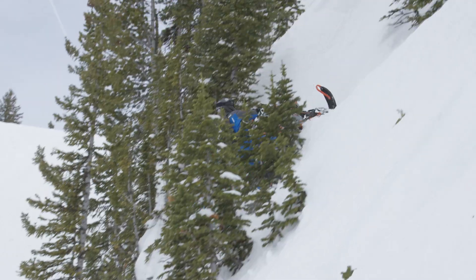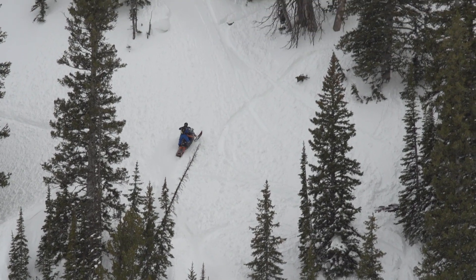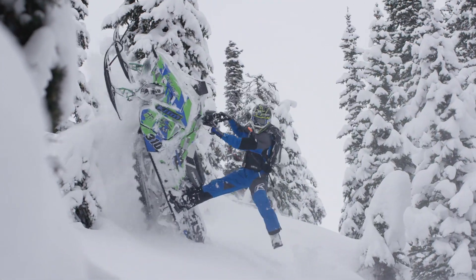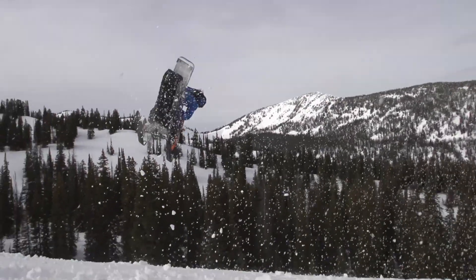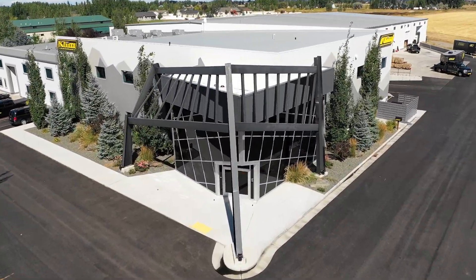Today's riders look for more aggressive lines and climbs that take more work. It's rewarding and part of the reason we ride the snow in the first place. Highly dynamic riders need mobile gear with minimal bulk. And here at Climb, we found the solution.